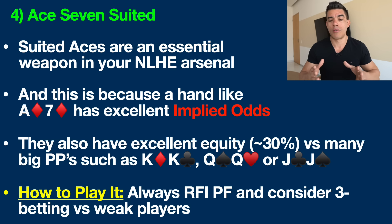Implied odds are the amount of money you stand to gain when you make the best hand. Ace Seven suited also has excellent equity — about 30% — versus big pocket pairs like Kings, Queens, and Jacks. A lot of people get their pocket kings or queens cracked versus a hand like this and don't realize it will win almost one in three times. At small and mid stakes, players have a hard time laying down pocket kings or queens, so they're often going to pay you off when that ace or flush comes.